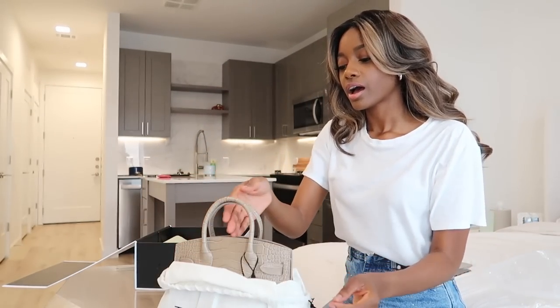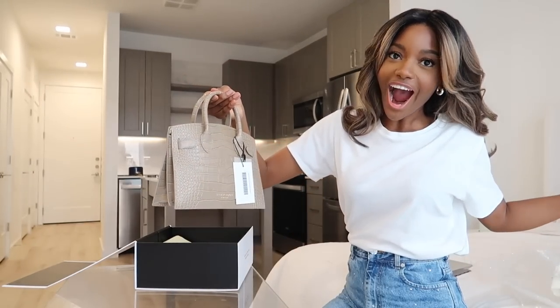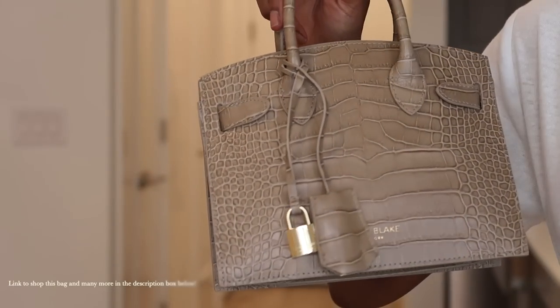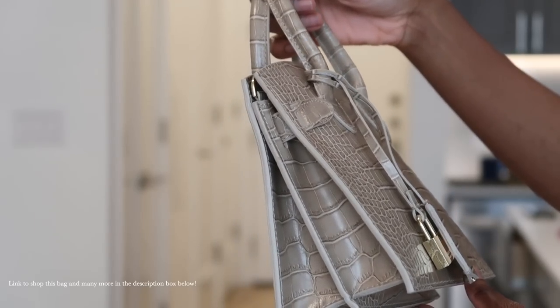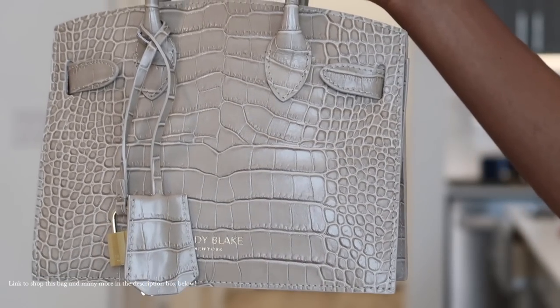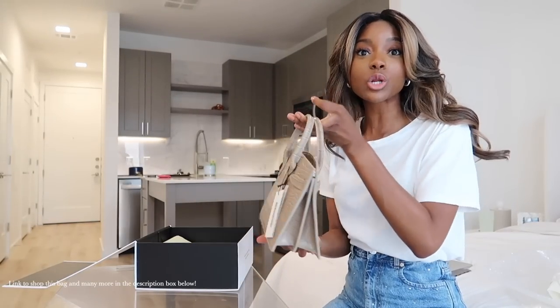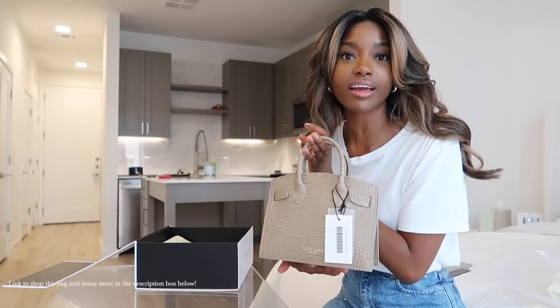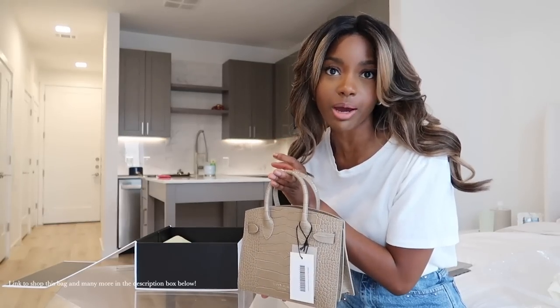It's giving everyday. But it's really cute, girl. It's a little smaller than what I thought it was going to be, and I'm actually very happy about that because I don't wear big bags.